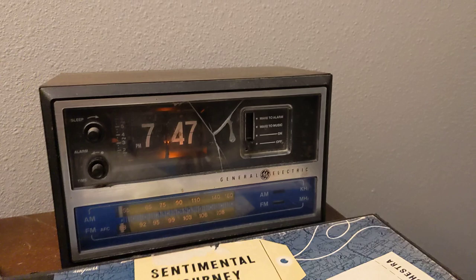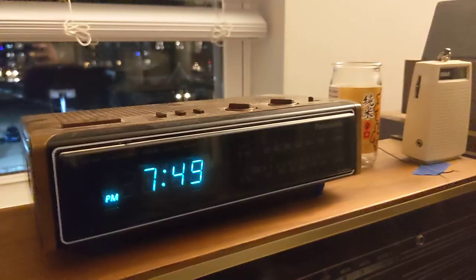I think we should do the GE radios last, just so you can hear the difference in quality between them.